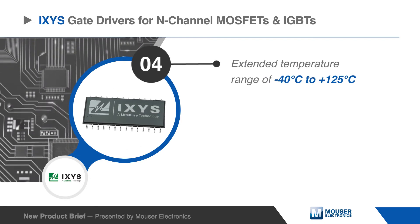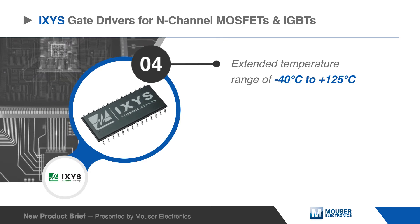I-CSIS gate drivers for N-channel MOSFETs and IGBTs operate over an extended temperature range of negative 40 to plus 125 degrees Celsius.